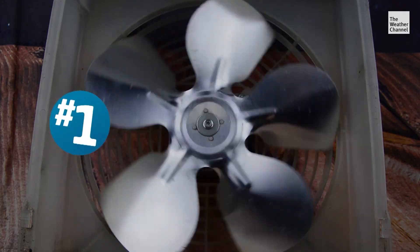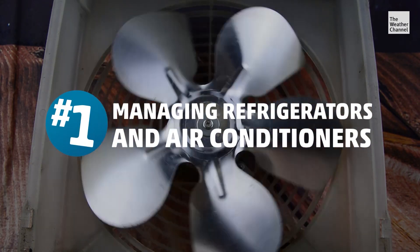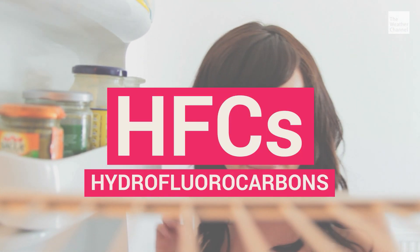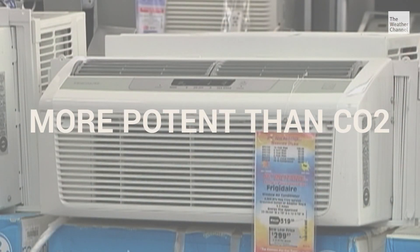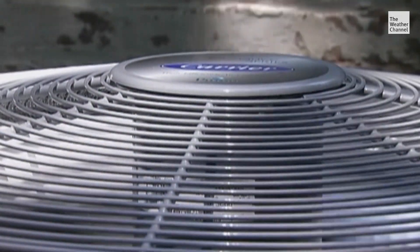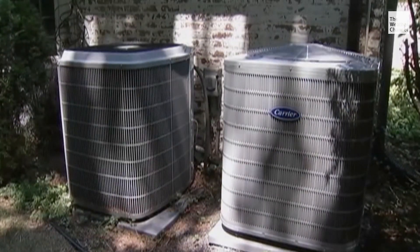And the number one climate solution on both Project Drawdown's list and ours? Managing refrigerators and air conditioners. Chemicals called HFCs are used in every refrigerator and air conditioner, and they are thousands of times more potent than carbon dioxide. That means properly disposing of them becomes critical to help reduce harmful emissions.